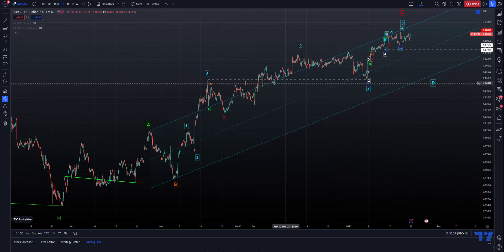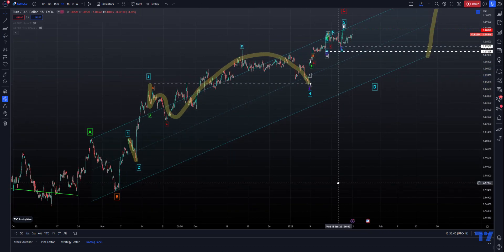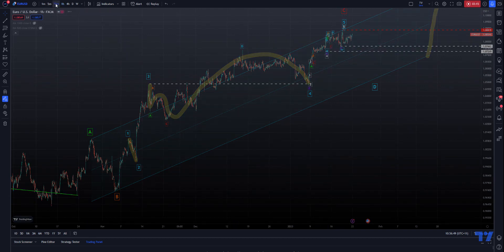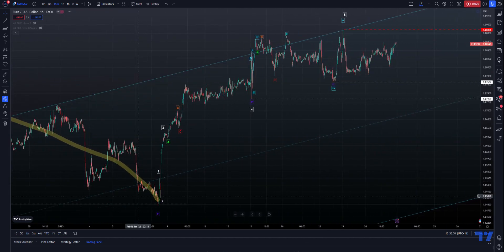Alternation once again — alternation in wave 2 and 4. In a nutshell, we had a short, sharp wave 2, and we have a pretty lengthy sideways wave 4 for wave C. Now the interesting thing is that in wave 5, we have almost the exact similar thing. Let me go to the 15-minute chart. Wave 5: we had 1, 2 — sharp wave 2 here.